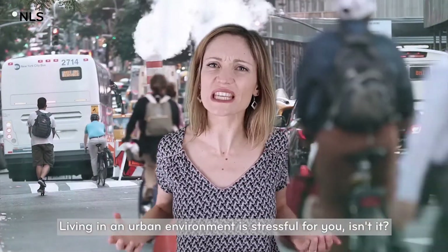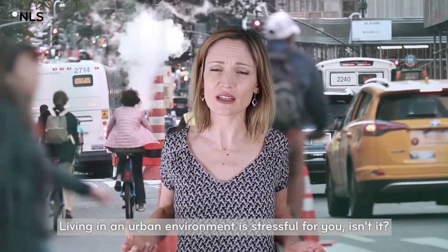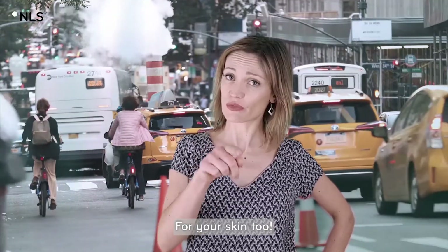Living in an urban environment is stressful for you, isn't it? Well, you know what? For your skin, too.